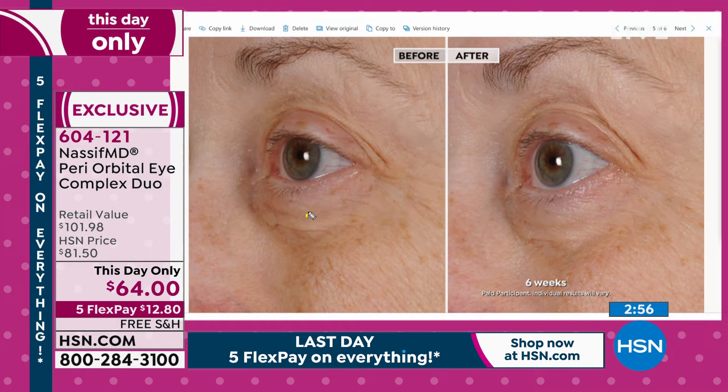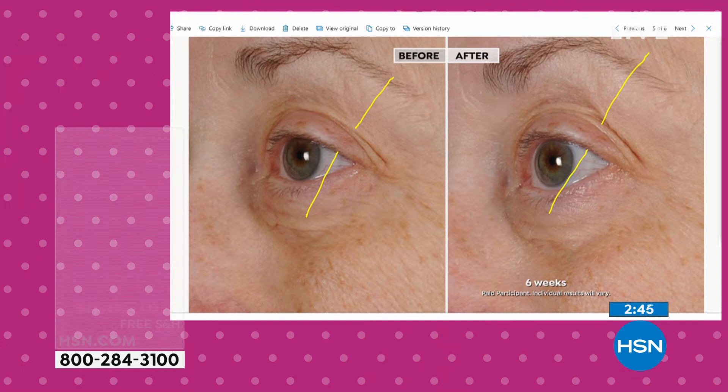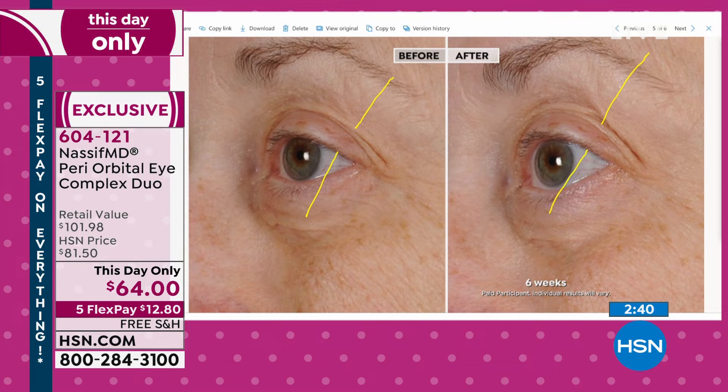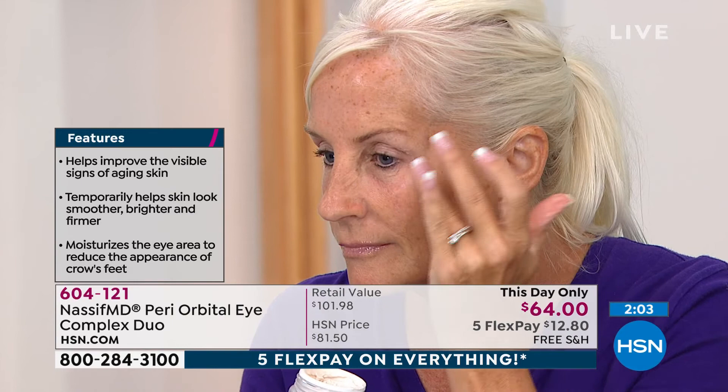As we age, the first thing we start losing is volume around the periorbital brow area. When you lose volume, things start to fall and you get the hooding, the extra skin, the discoloration. Watch how Sue applies this below her brow bone and on her upper eyelid. This incredible product improves the visible signs of aging — smoother, brighter, firmer — and it's hydrating. The Vin Uplift from Swiss ice wine grapes, combined with peptides and ethylascorbic acid hyaluronic acid, creates immediate lifting and long-term rejuvenation.